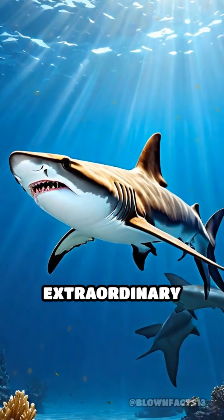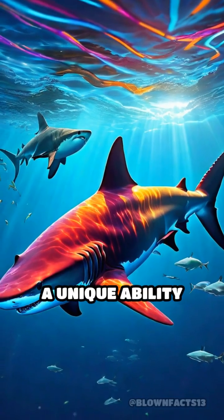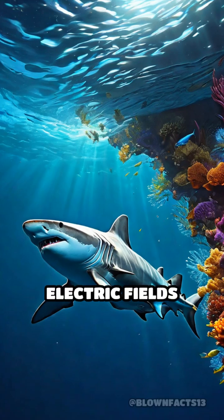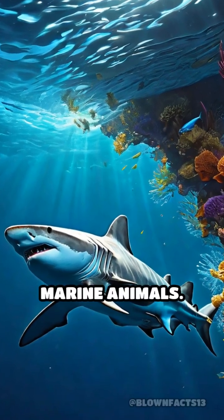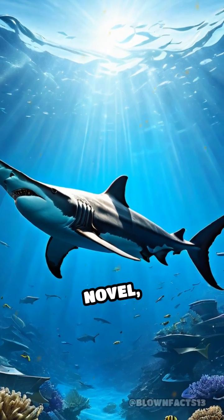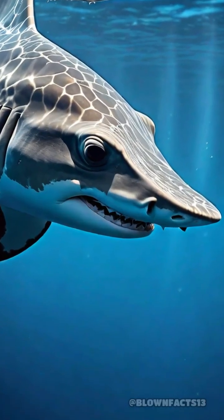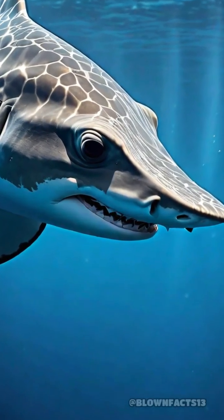Did you know that hammerhead sharks have an extraordinary sixth sense? These remarkable creatures possess a unique ability to detect the electric fields produced by other marine animals. This might sound like something out of a science fiction novel, but it's very real. The secret lies in their oddly shaped heads, known as cephalofoils.